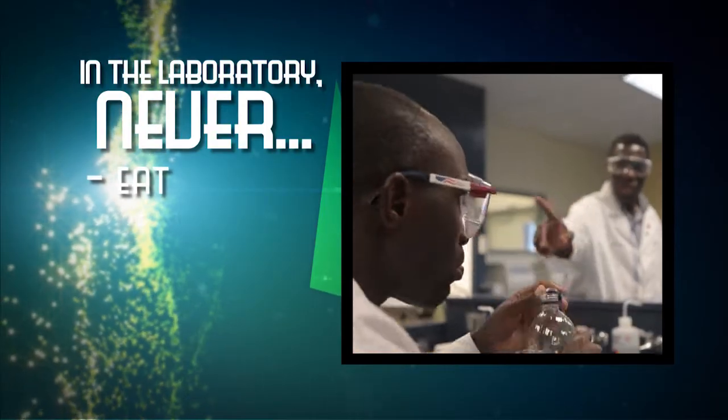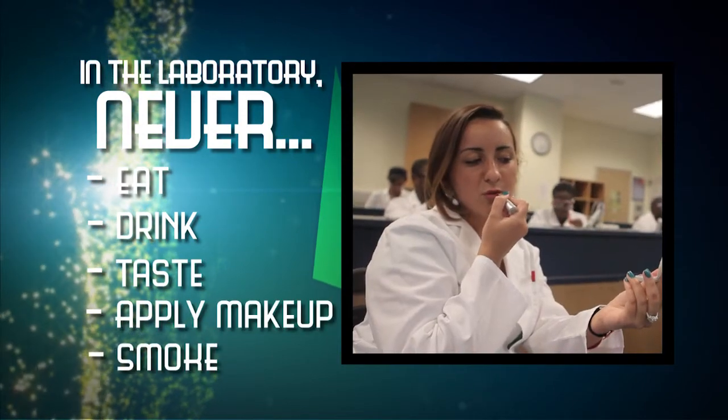Remember, never eat, drink, taste, apply makeup, or smoke in the lab.